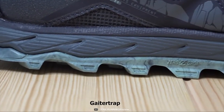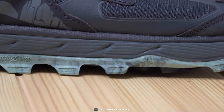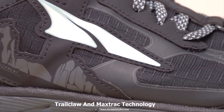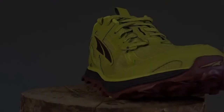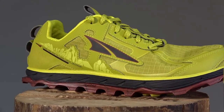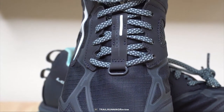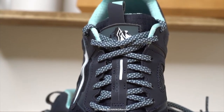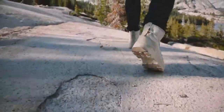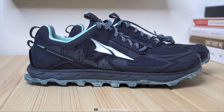This shoe's gaiter trap toe loop attachment allows strapless gaiter attachment that prevents debris from building up beneath the shoe. It features TrailClaw and MaxTrac technology — a perfect combination of grip, traction, and durability that lets you tackle any terrain like a boss. Weighing at around 8 ounces, this shoe is so lightweight that you don't even feel wearing a shoe on your trip. If you are looking for a running shoe to tackle versatile terrain with confidence, then the Altra Lone Peak 4.5 is the right choice for you.